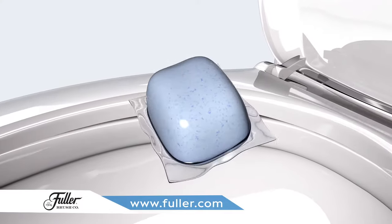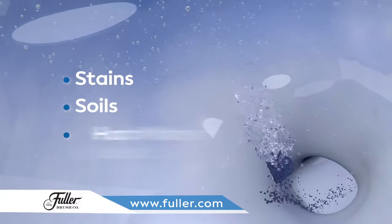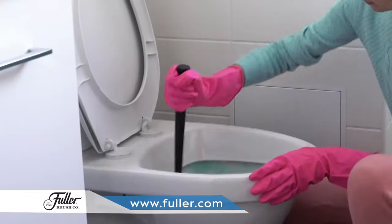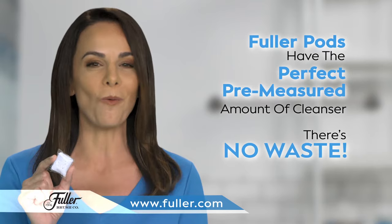The Fuller Pod contains a variety of powerful concentrated cleansers that are activated by the water. They clean all kinds of stains and soils and help dissolve hard water deposits. There's no more guessing how much or how little cleaner to use. Fuller Pods have the perfect pre-measured amount of cleanser for your bowl, so there's no waste.